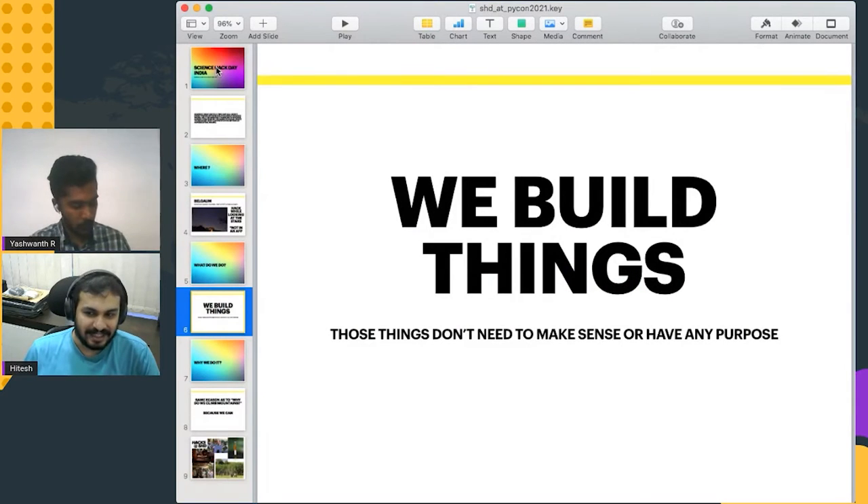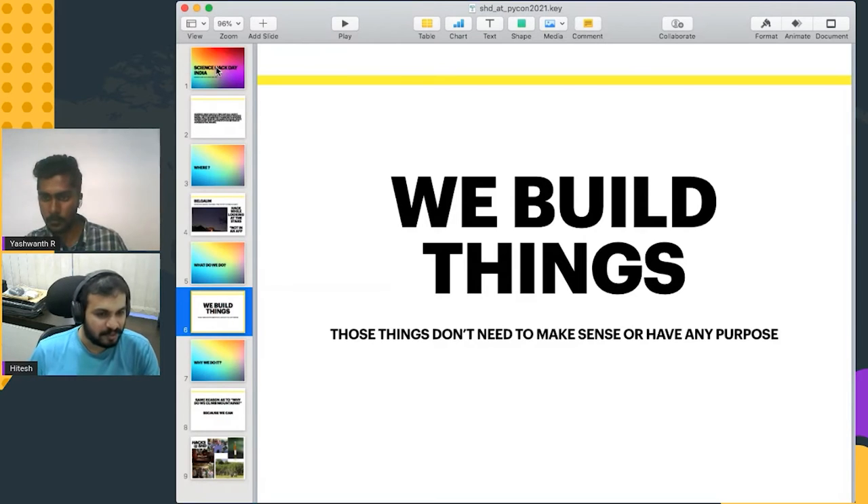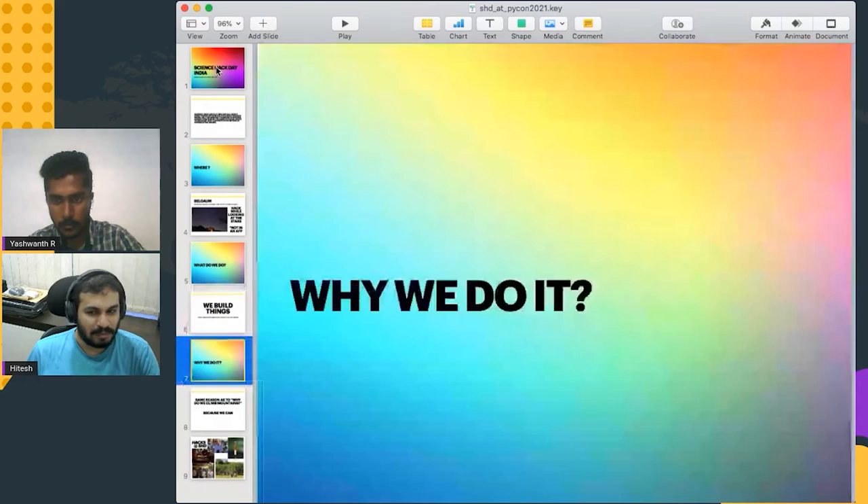And we build things at Science Hack Day. We build things that don't have to make sense. We build things just because it helps us learn something new when we try to build something new. And the whole point is to collaborate and interact with people that are perhaps not from the discipline of computer science or programming, but want to collaborate with you to come up with something good.